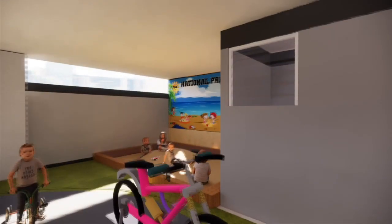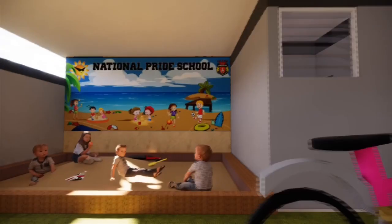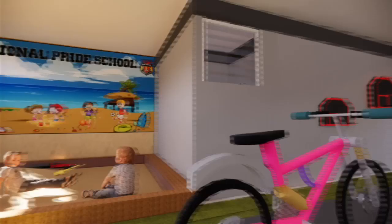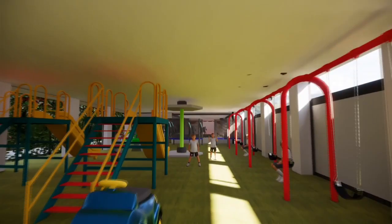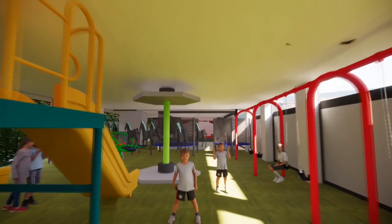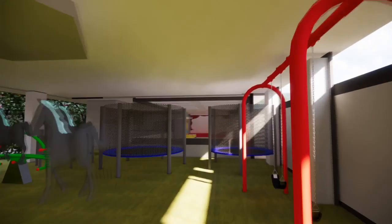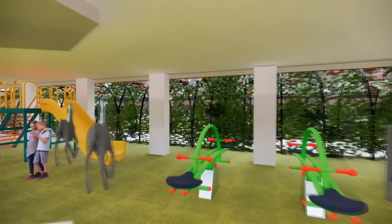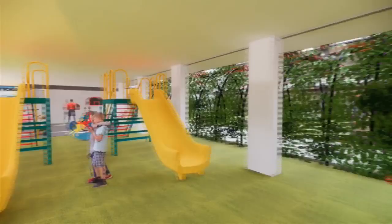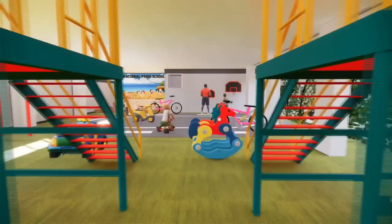Here comes the playground area, which is green. It contains a few items like a sand pitch, slide, swing, and basketball, which will be guided by an instructor. This is the overview of the play area.